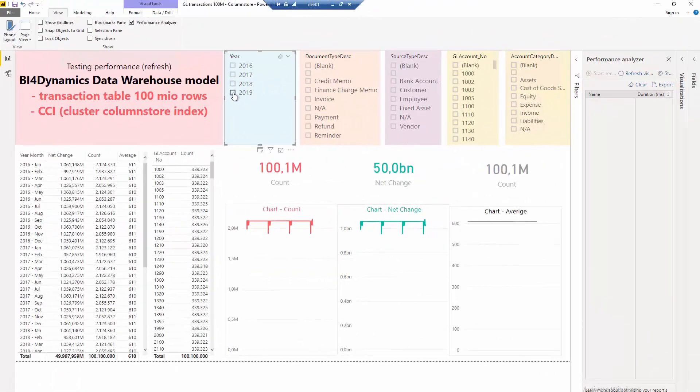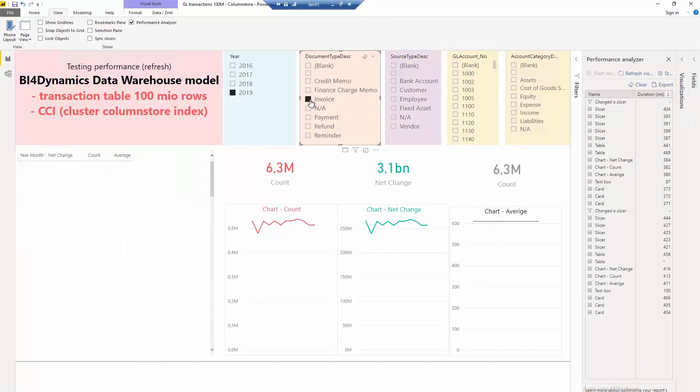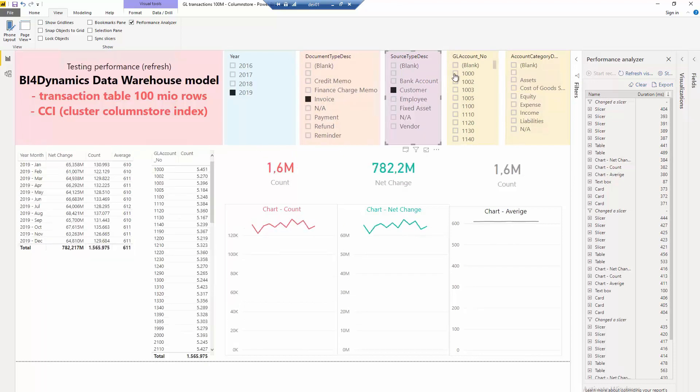BFO Dynamics Data Warehouse Automation works in row storage or in Cluster Column Store mode, depending on the setup.